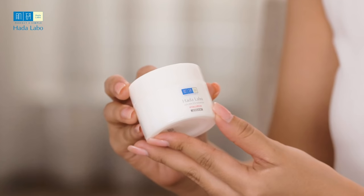Hada Labo's Advanced Nourish has become the perfect solution for me and my busy schedule. There are three different products in the Hada Labo Advanced Nourish line: the cleanser, the lotion, and the cream.